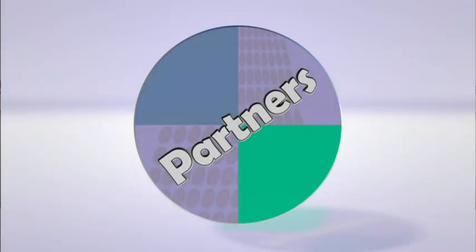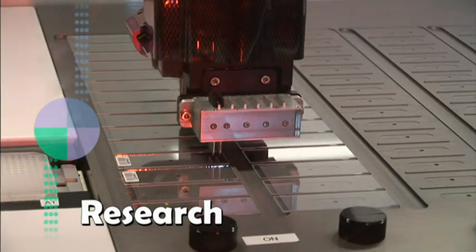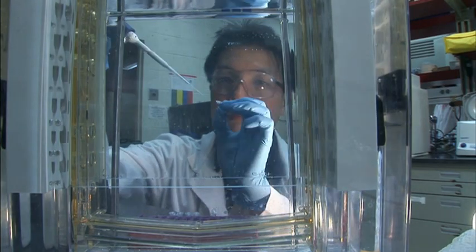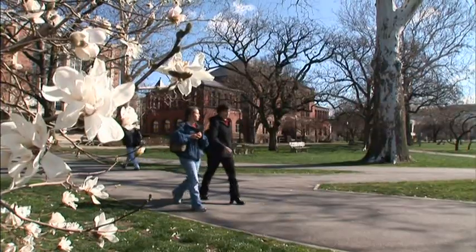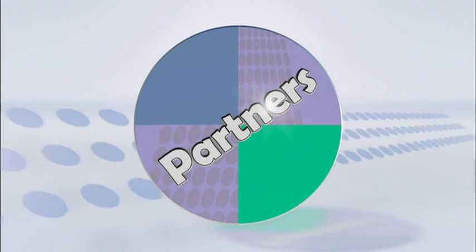Welcome to Partners. In the next half hour, we'll travel the nation and see breakthrough work in research, education, and extension. That's what CSREES is all about, helping universities generate valuable knowledge for those who need it, and educating our next generation of Americans. And now, it's time for Partners.